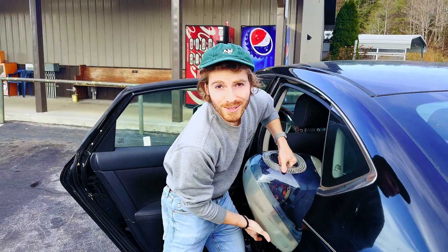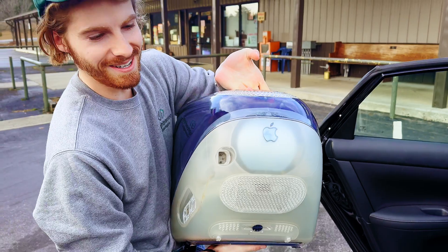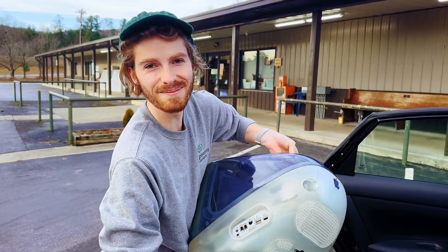We got a new subscriber to an iMac — these things are hard to come by. First we gotta get a power cord, and then we gotta get a keyboard and a mouse.